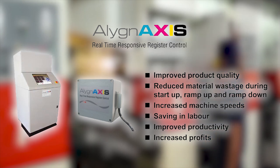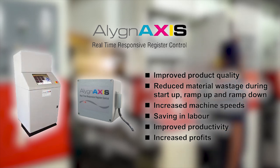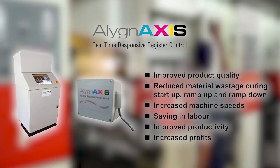The benefits of Align Axis include improved product quality, reduced material wastage, increased machine speeds, savings in labor, and improved productivity and profitability.